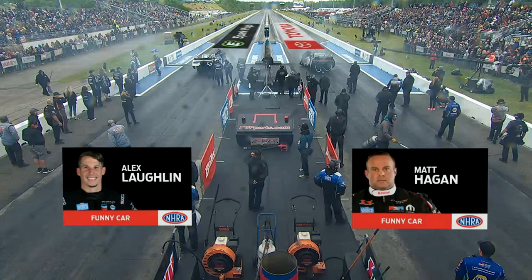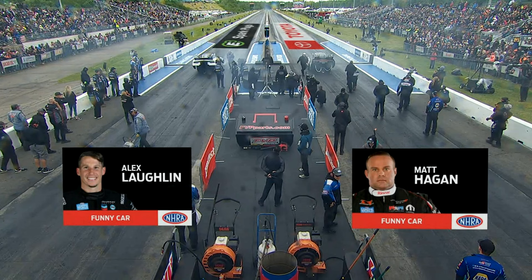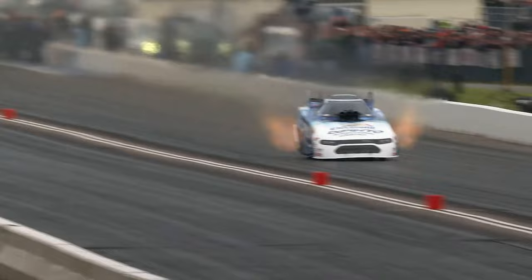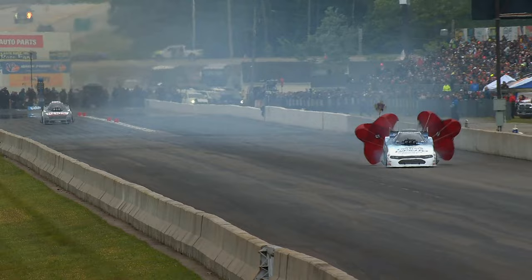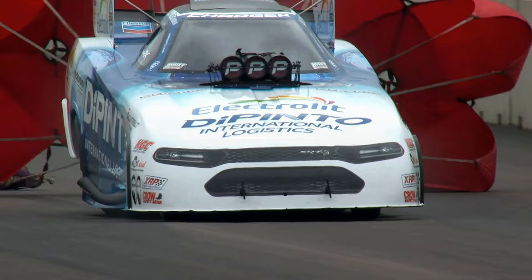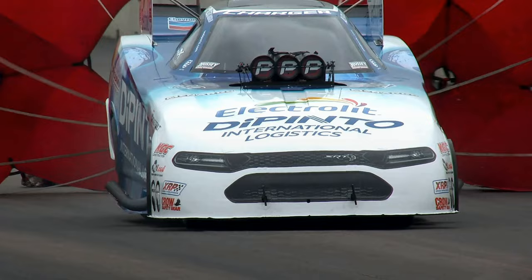Matt Hagan was one of the few funny cars that got down the track yesterday. Alex Laughlin goes 4.19 at 289 miles an hour — apparently just got to pull it back far enough — and the Depento team jumps all the way up to the number three spot. Hagan goes 8.37 at 80 miles an hour; he rattled like so many in front of him did. Matt will stand on his run from yesterday and stay in the number two spot.